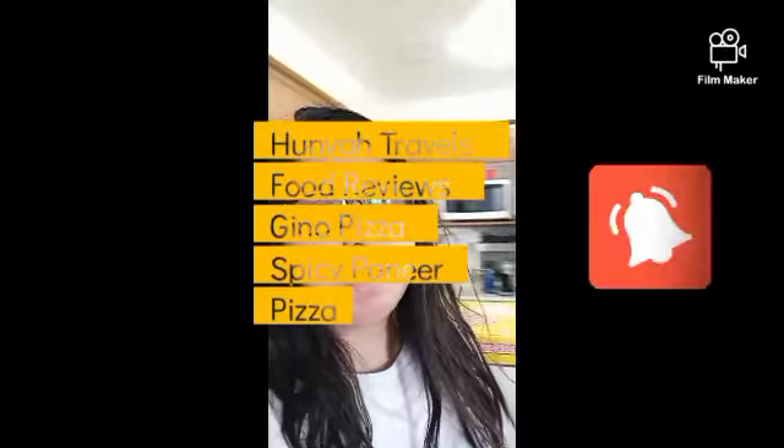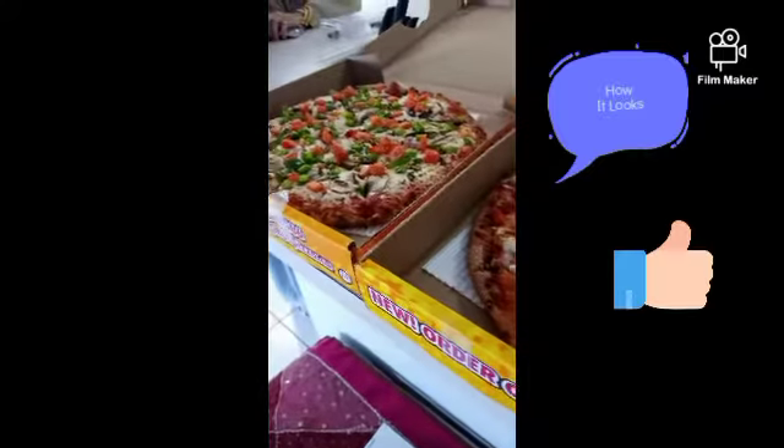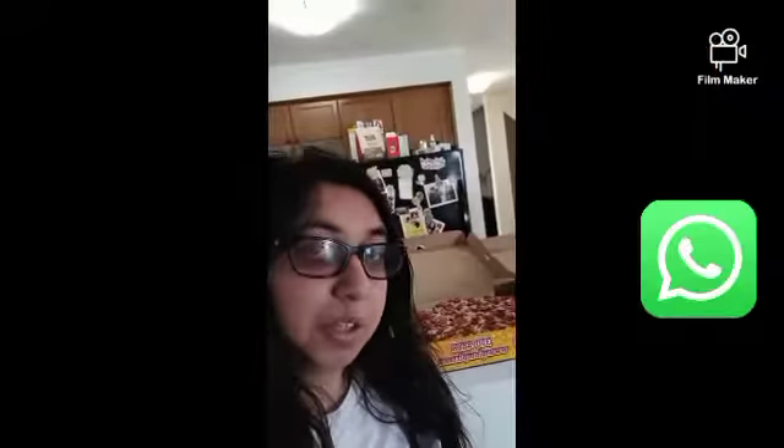This is Hania Travel Food Reviews. Today I'm reviewing Tandoori Paneer Pizza from Geno's Pizza. It looks like two pizzas from Geno's — one is the regular veggie pizza and one is the Tandoori Paneer Pizza. Behind me are two pizzas and I'm gonna get started with the Tandoori Paneer Pizza because that's what the review is about.